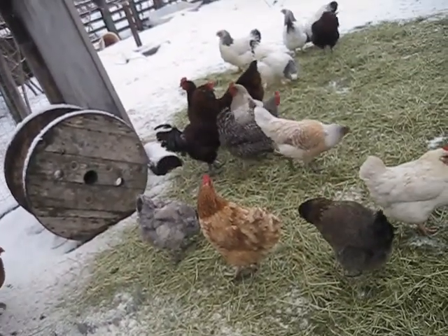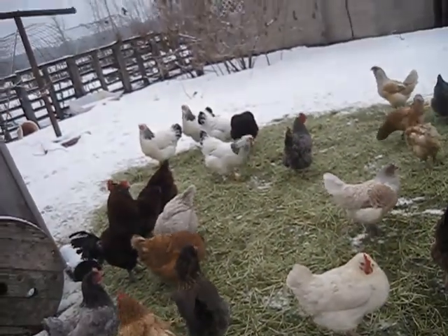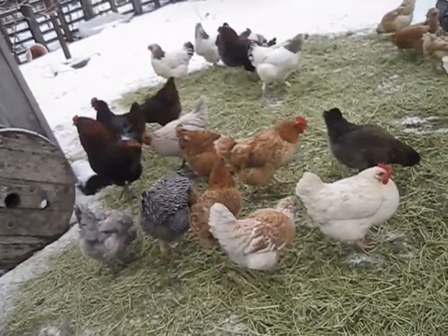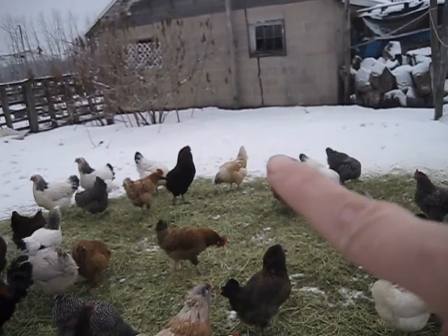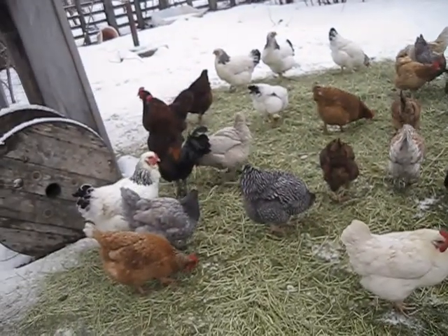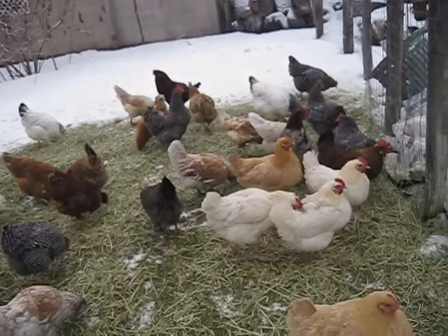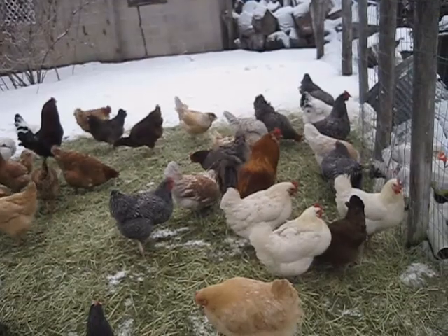Our roosters are all Araucanas. As you can see, we've got quite a few of them — they come in all sorts of colors, kind of a Heinz 57 variety as far as color palette goes. So we have quite the mix, and I'm hoping I named them all correctly.